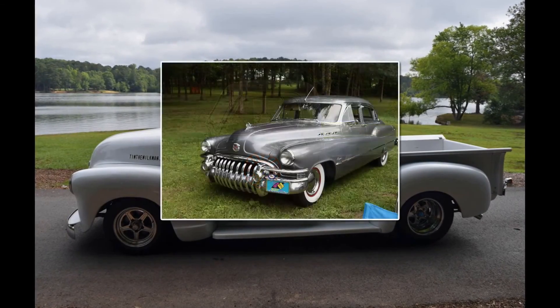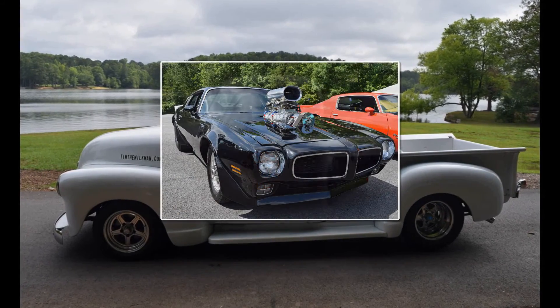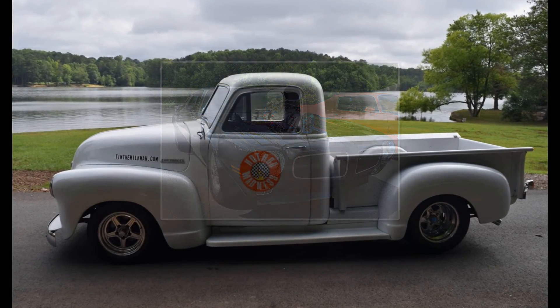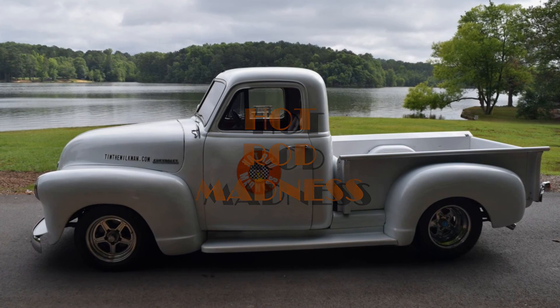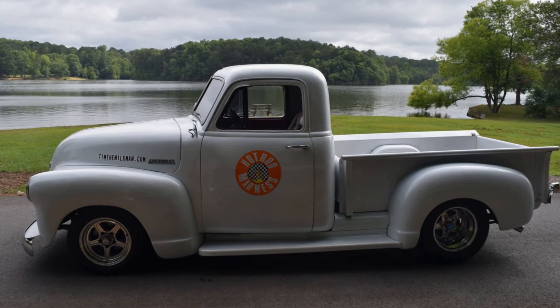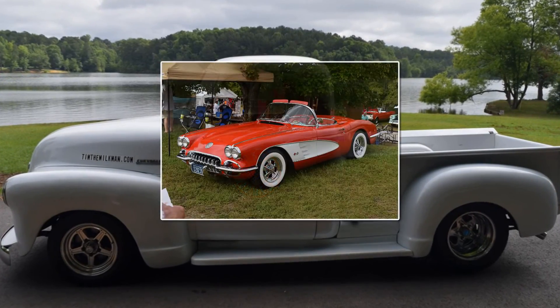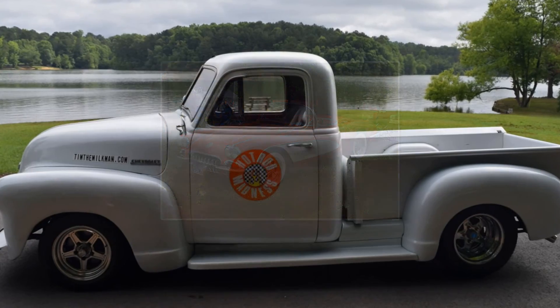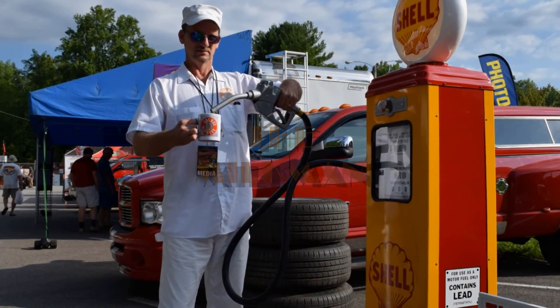If you've ever been blinded by the chrome of a classic ride, ever dreamed of owning a ground-pounding street machine, you've got it — Hot Rod Madness. At Hot Rod Madness, we believe every car has a story, whether it's a weekend cruiser or a trophy-winning classic. Here to bring you those stories is the host of Hot Rod Madness, Tim the Milkman, along with the Hot Rod Madness crew.